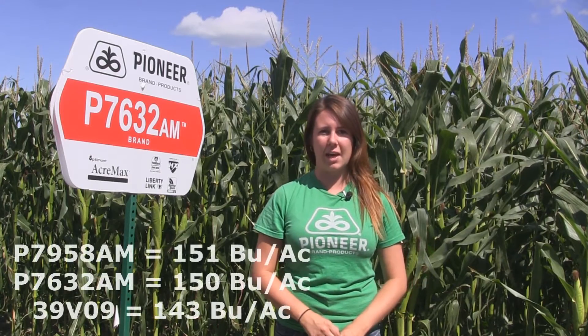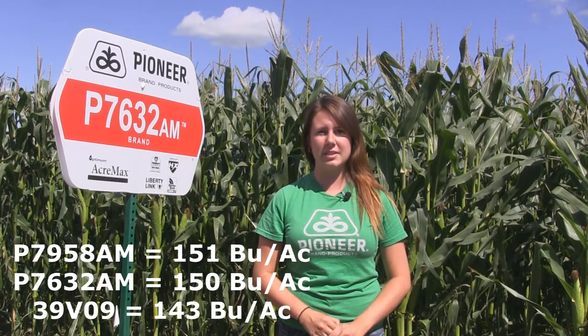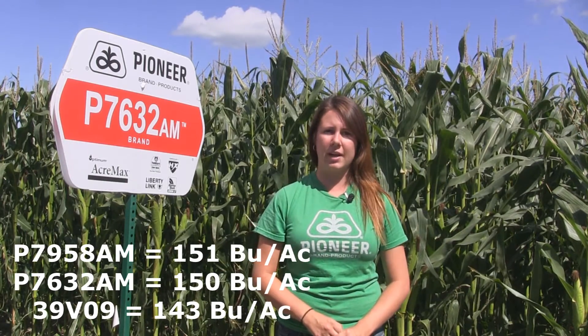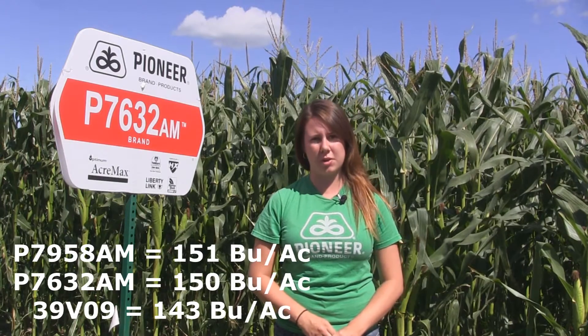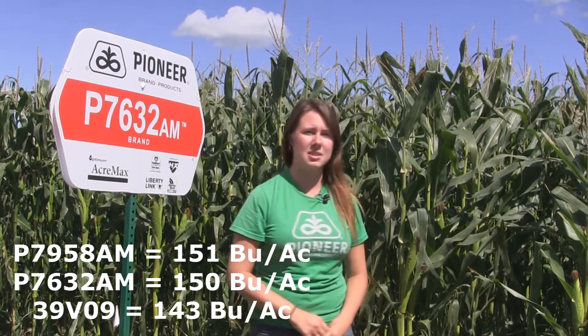I'm in a corn plot near Steinbach, Manitoba, doing some yield estimate comparisons with three of the strongest varieties in our lineup. According to my calculations, P7958AM will average 151 bushels per acre, P7632AM will average 150 bushels per acre, and 39V09 will average 143 bushels per acre. I'd like to mention that this field has seen some hail earlier in the season, but all in all it's looking like a fantastic crop. We are looking forward to seeing the results in the fall.